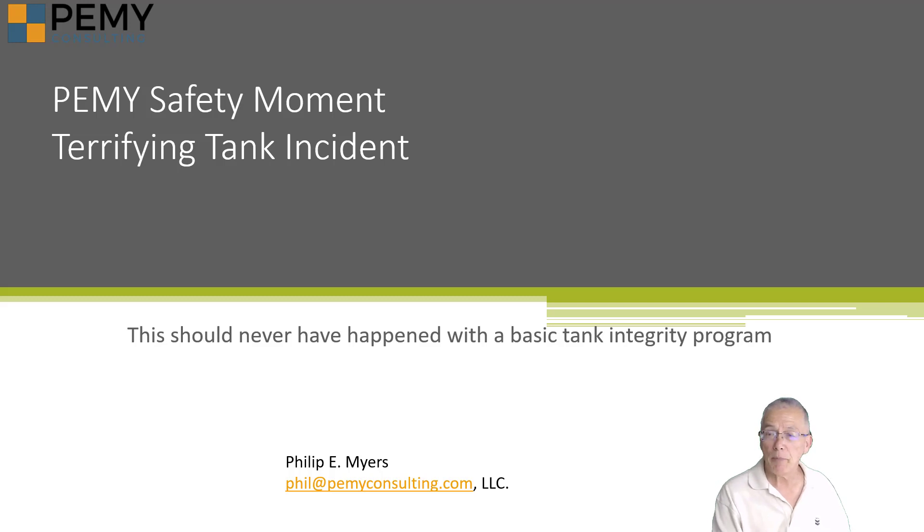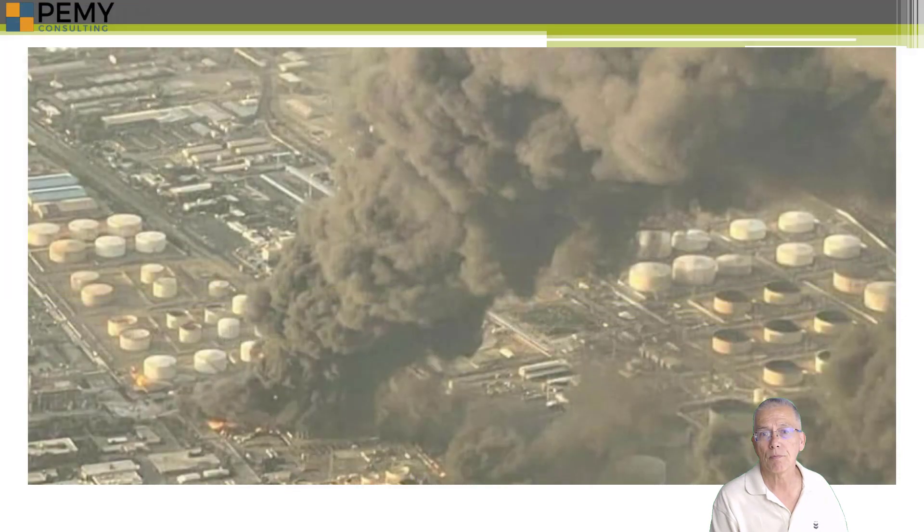Hello, I'm Philip Myers of PEMI Consulting. This is probably one of the most terrifying incidents possible for a storage tank full of millions of gallons of highly flammable liquid. It happened in a refinery in Tehran, Iran, on June 2, 2021.